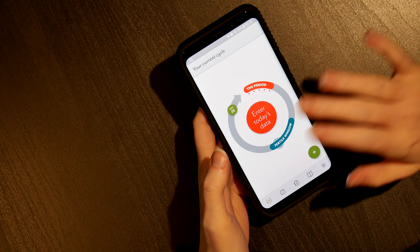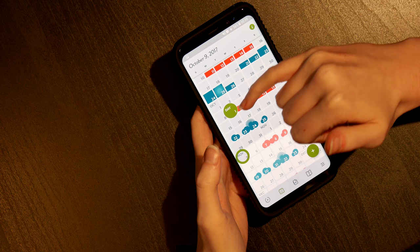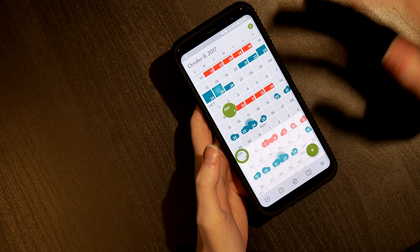Just to show its reliability, I want you to see just how long I've been using it for. As you can see here, the red represents your period, or when it's supposed to come, and the blue represents your fertility window.